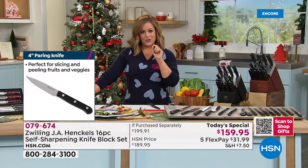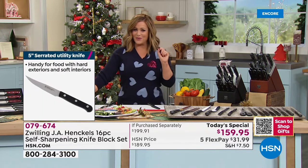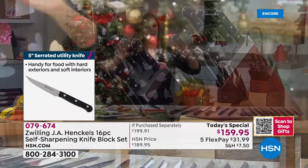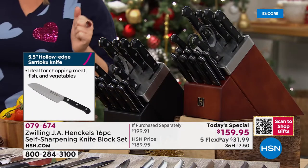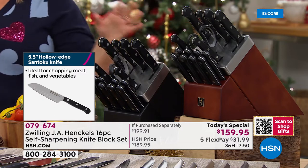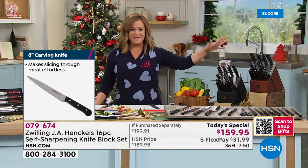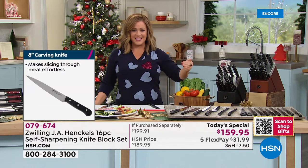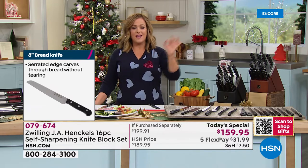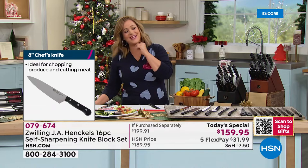Item number is 079674. Choose your block color — the black is gorgeous, the walnut is exclusive. This is the biggest bundle we've done from Zwilling, that gold-standard brand always at the top of best-selling lists. There is nothing more important in the kitchen than your knives and cookware.